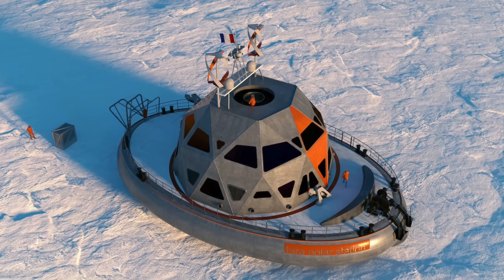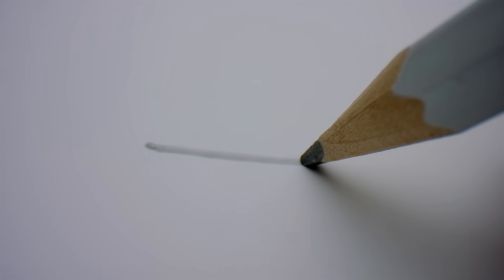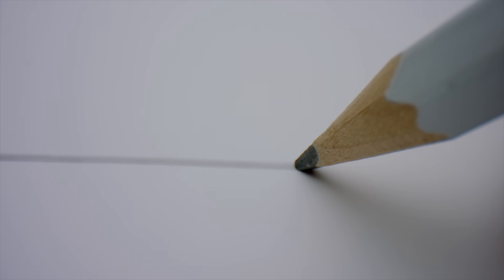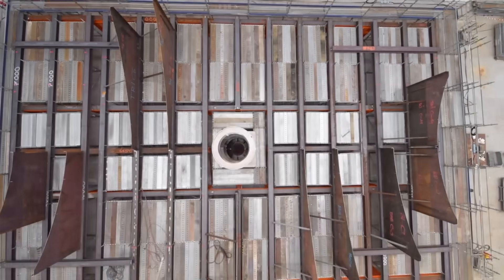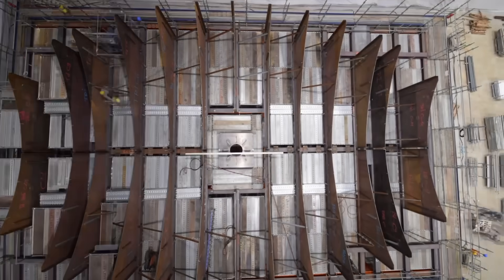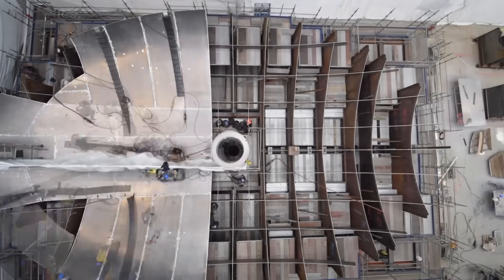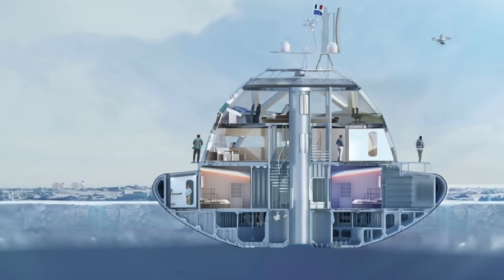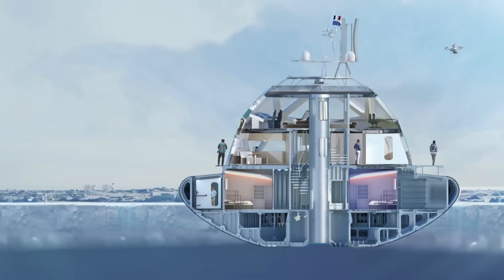The journey from idea to reality began more than 10 years ago. The first step was to design a ship that could handle the unique challenges of the Arctic. The engineers needed a hull that could resist the immense pressure of the ice. They decided on an oval shape, similar to an olive pit — a shape that helps the ship avoid getting crushed by the ice, allowing it to rise with the pressure instead.